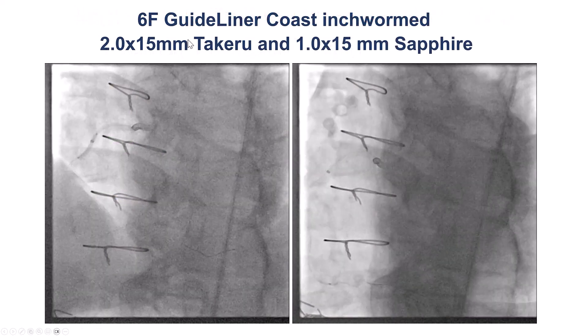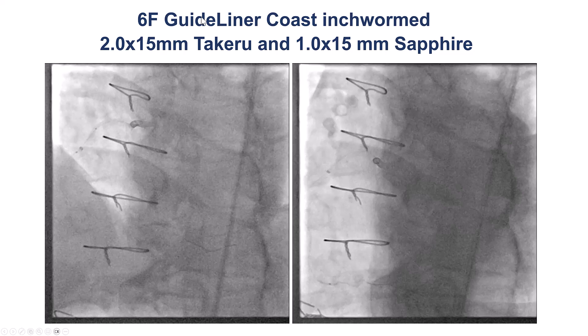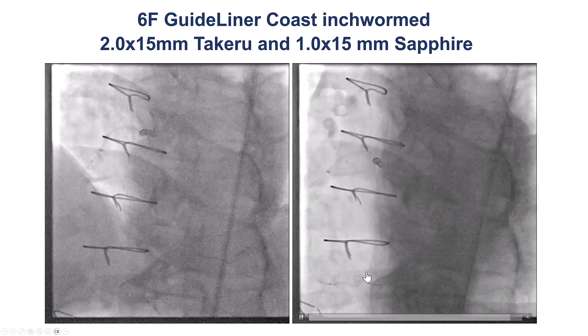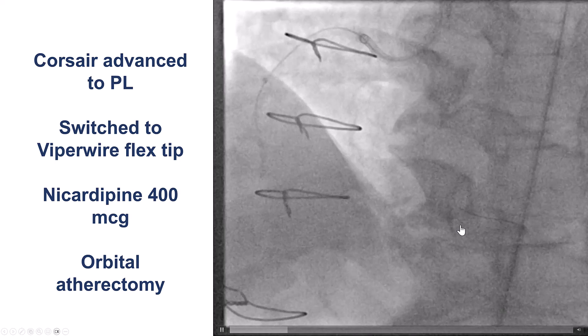In this case, we used a Takeru microcatheter and a Sapphire balloon, along with a GuideLiner guide extension, and were able to deliver equipment down to the distal right coronary artery and dilate the lesion. After that, we were able to advance the microcatheter to the posterior descending artery.